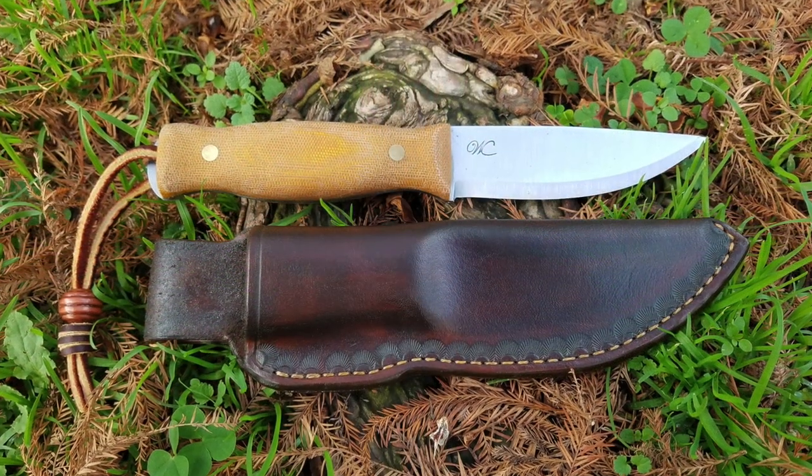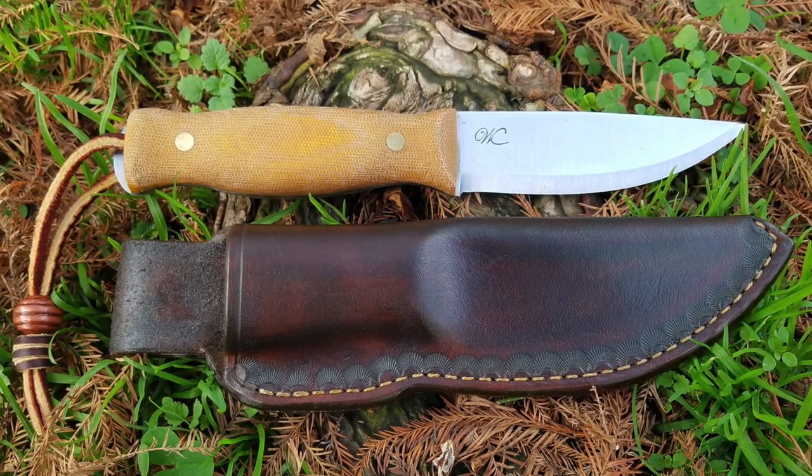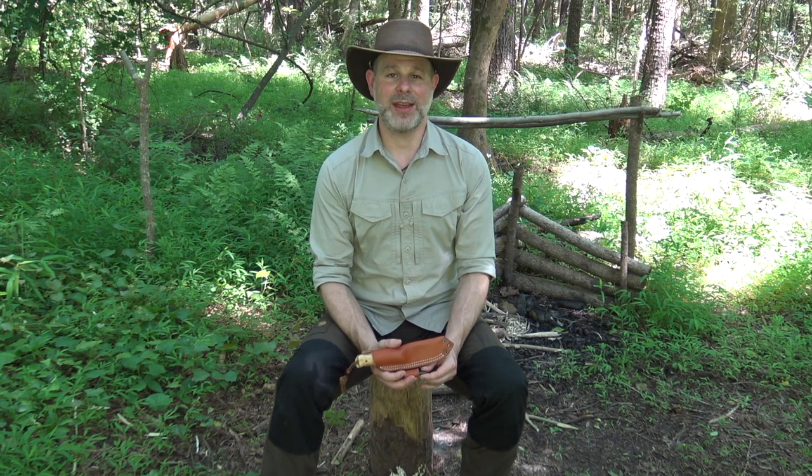This is a monthly special of the Woodsman's Classic knife. This is a knife that I have used many times on my channel and I've had a lot of people ask me about it and where they can get one. This will be a very quick sale — if it goes like William's monthly specials usually go, normally within 15 to 20 minutes these knives sell out just like that.